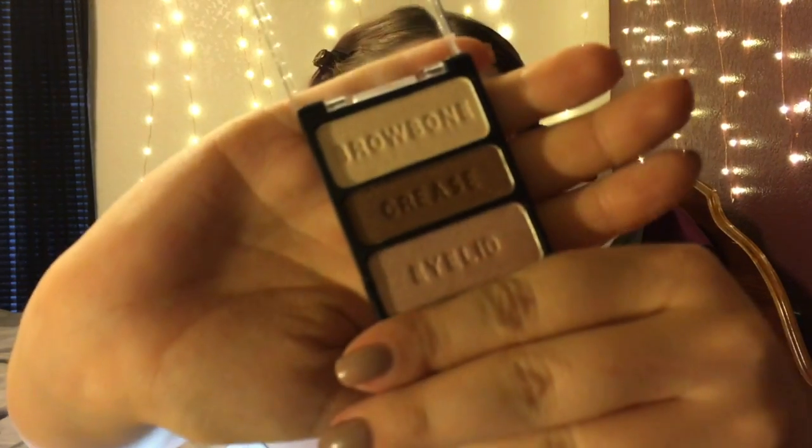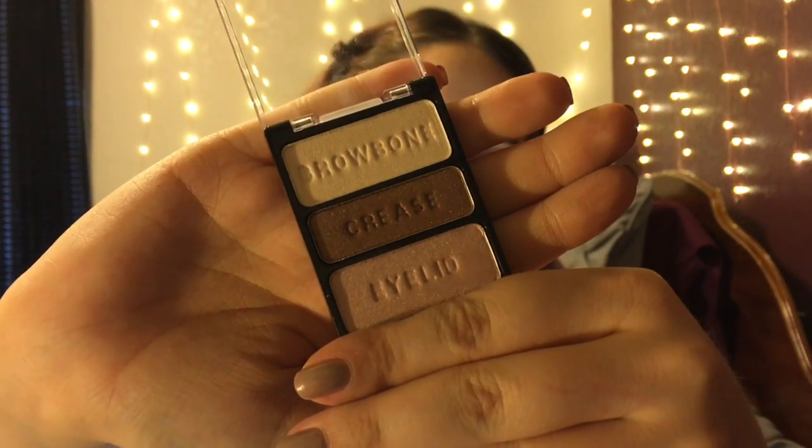For an eye primer I'm going to use this Essence concealer stick and just blend that all over my eyes. For my eyeshadow today I'm going to use the Wet n Wild Walking on Eggshells trio palette. First I'm going to use the brow bone shade — this is just like a shimmery white color — and I'm going to pack that all over my lid.